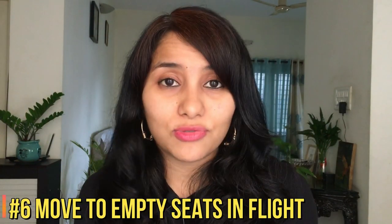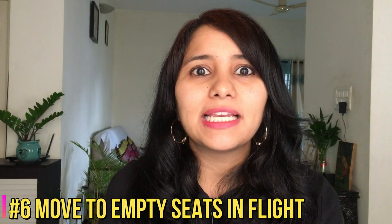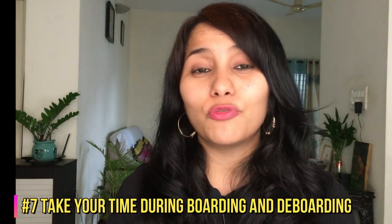The sixth tip: if you find that your flight has empty seats, feel free to ask for a change if you're sitting next to someone. Most flights are fully packed, but some do have empty seats, and moving improves safety for both you and your neighbor. The seventh tip is about boarding and deboarding queues — some overcrowding is still happening and social distancing is not always being followed. Please take your time boarding and deboarding; even if it takes longer, it reduces the risk of contracting coronavirus.